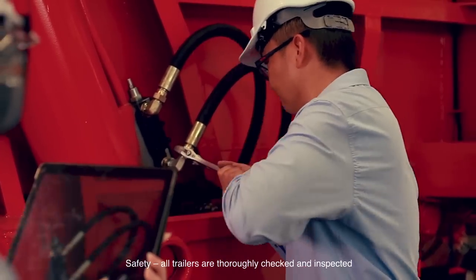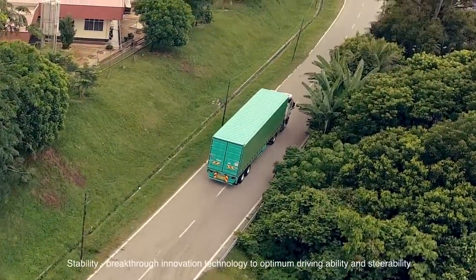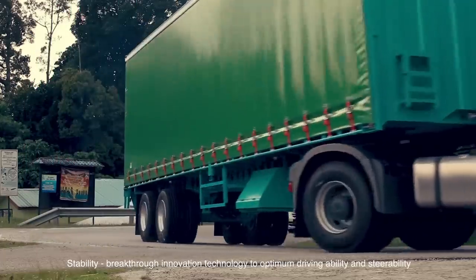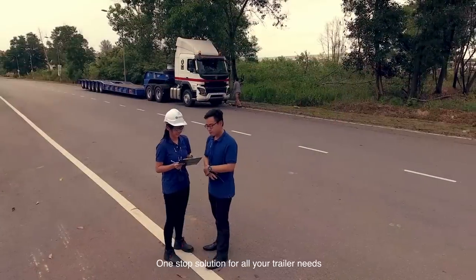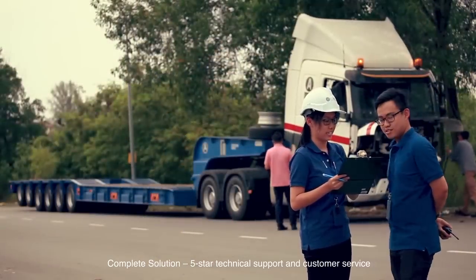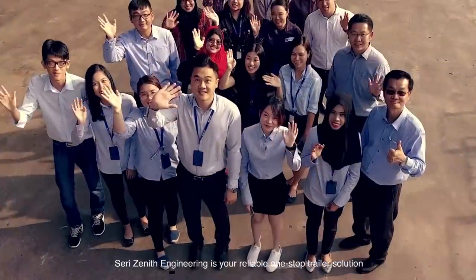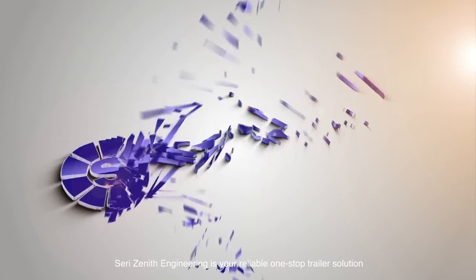Safety — all trailers are thoroughly checked and inspected. Stability — breakthrough innovation technology for optimum driving stability and steerability. One-stop solution for all your trailer needs. Complete solution. Five-star technical support and customer service. Look no further — 3Zenith Engineering is your reliable one-stop trailer solution.